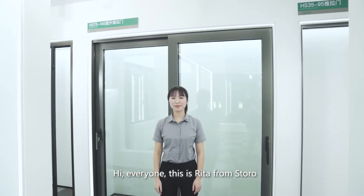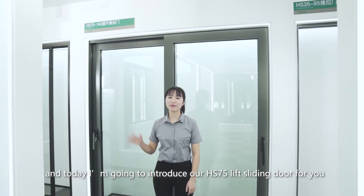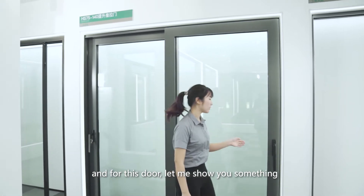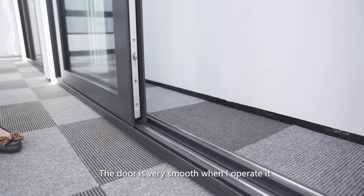Hi everyone, this is Rita from Storo. Today I'm going to introduce our HX75 lift sliding door. Let me show you something — the door is very smooth when I operate it.